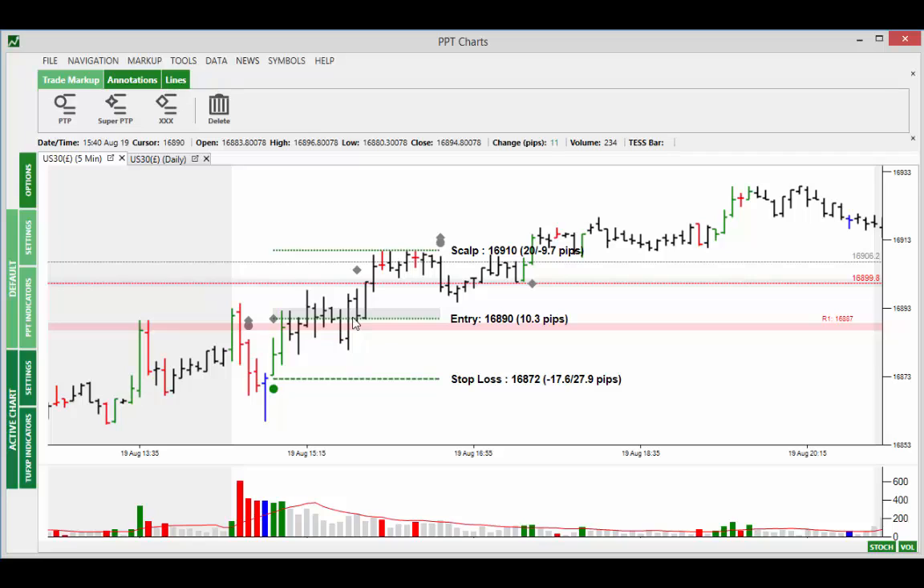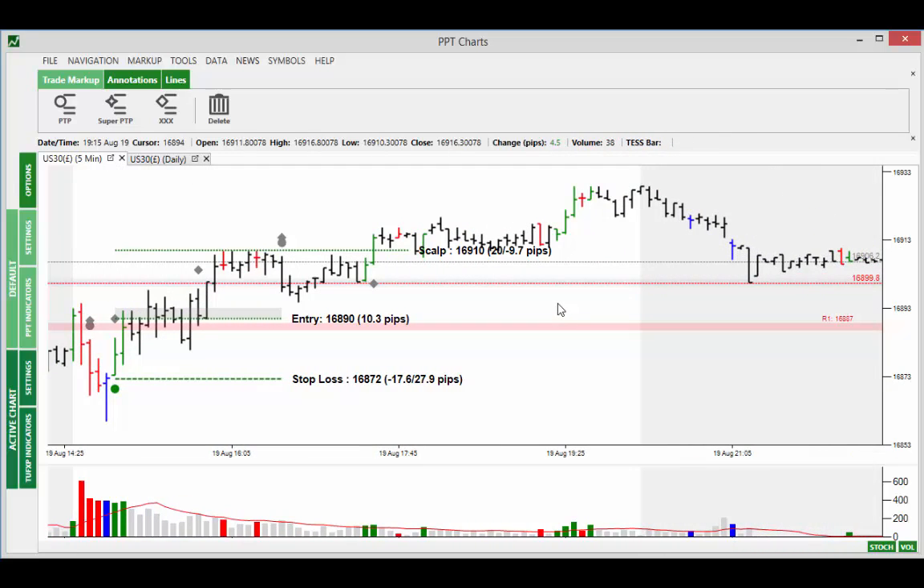Prices traded in a sideways range for the next hour before trading up to the 16,900 BRN there. And eventually you see it moving up towards the scalp, still not actually filling it at this time. If I just drag the scalp line across there, it took until here before the trade was actually classed as a dark green PTP, with the market hitting the scalp area. We had two XXXs and a PTP in between, neither of which were filled. And then a new buy signal late on in the afternoon. So the market traded up to the scalp.